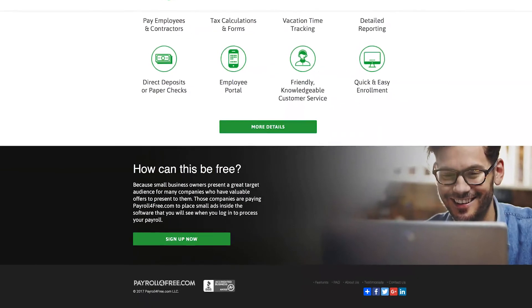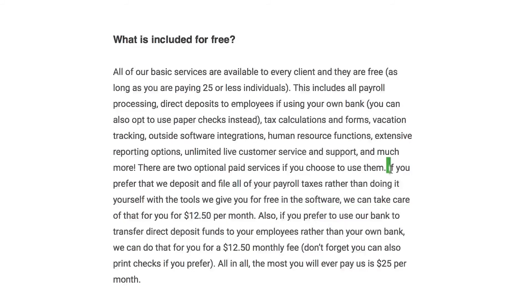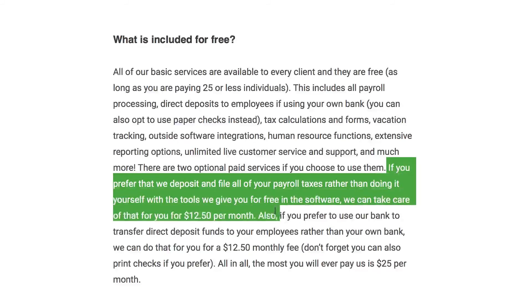However, this software is currently only available on Windows operating systems. Because it's ad-supported, PayrollForFree is free for up to 25 employees. If you need more, you can contact them directly for pricing information. Direct deposit from their bank costs $12.50 per month, and if you want them to submit your payroll taxes, that costs another $12.50 per month.